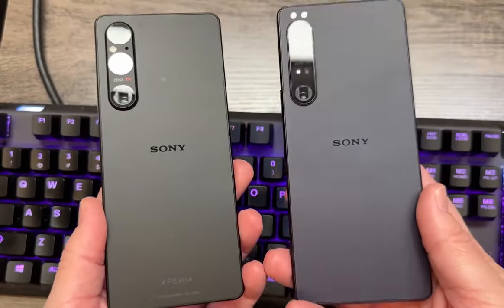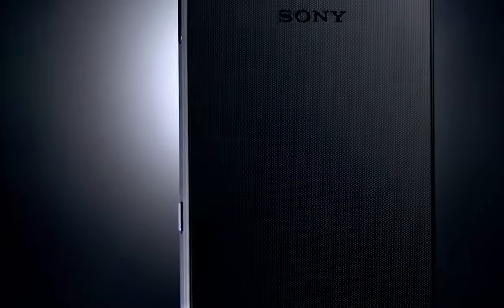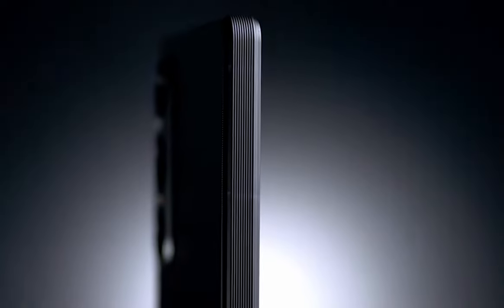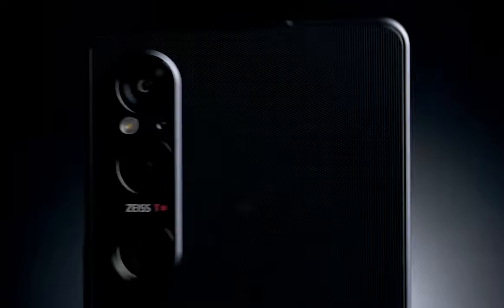Before we get into all the jaw-dropping features, let me introduce you to this sleek beauty. The Sony Xperia 1 Mark 5 is the latest masterpiece from Sony, designed with top-tier innovation and breathtaking visuals.